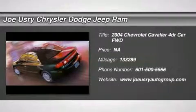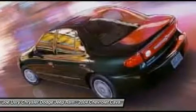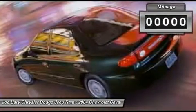The 2004 Chevy Cavalier. The Chevrolet Cavalier is designed to offer a compelling value, great handling and power, along with good fuel economy.